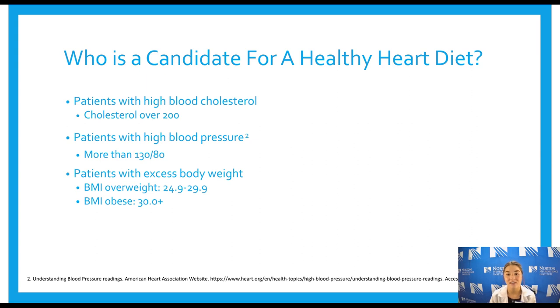Who is a candidate for a heart healthy diet? It's pretty much anyone — it's never going to be a bad thing to eat in a heart healthy way. Patients with high blood cholesterol — over 200 — will benefit greatly from a diet that's low in fat, sodium, and cholesterol. Patients with high blood pressure are also candidates; the heart works so hard to pump blood through occluded vessels, and if your blood pressure is over 130/80, you have a greater risk for stroke and should practice this heart healthy diet.